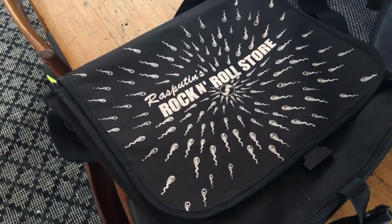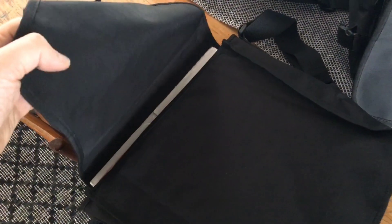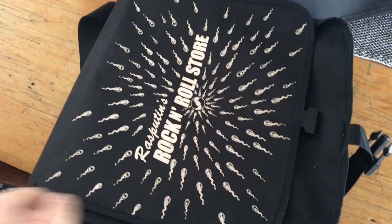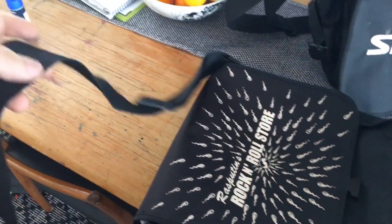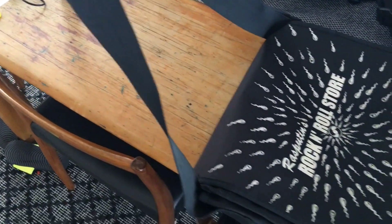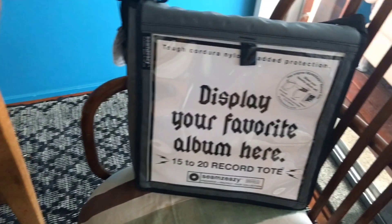This is also my simple bag. I got this from Rasputin's Records, a shop in Northern California. Very basic bag — holds about 10 or 12 records. This is traditionally my walk-around bag. If I'm going to a record fair or a record shop, I just throw this in the car and carry it around — it's very easy. But it has a very basic strap that starts to weigh on you after a while because there's no special padding or anything.